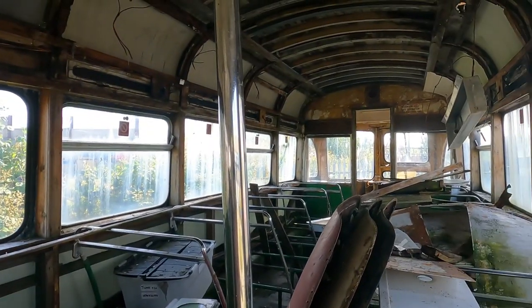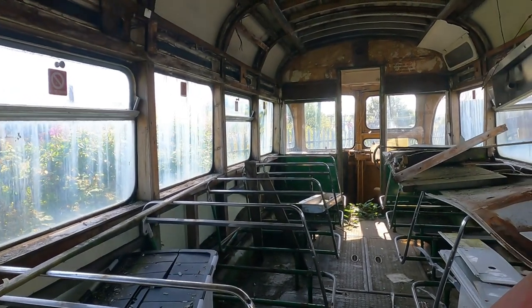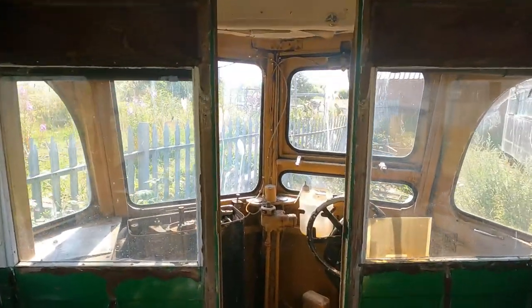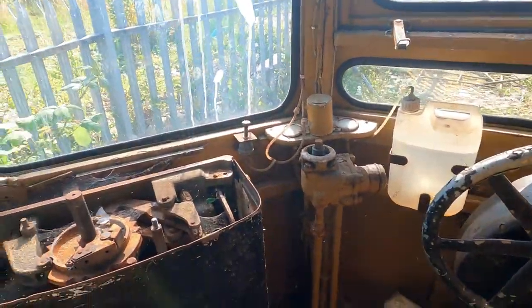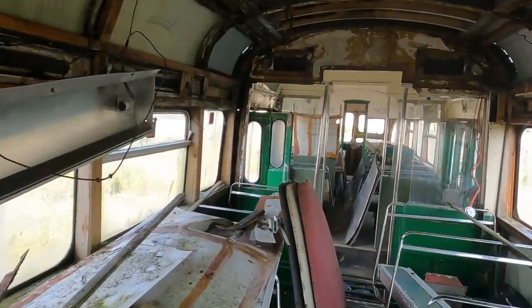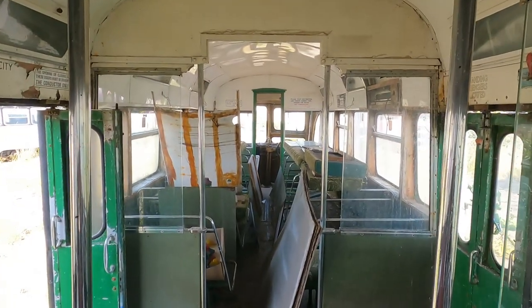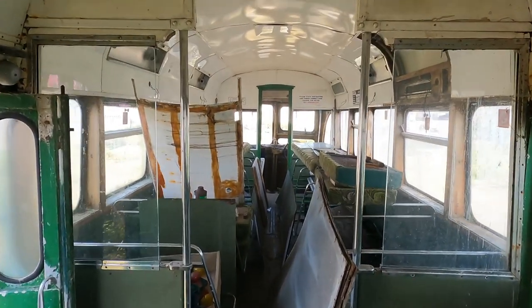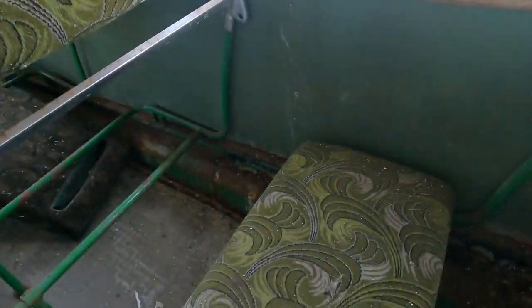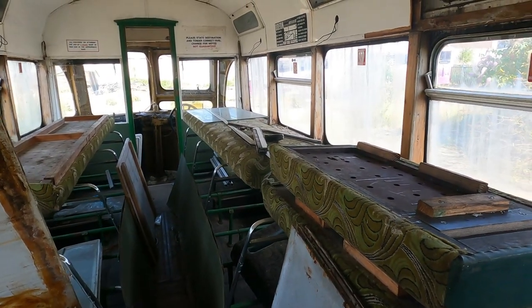Oh, this is an old one. It's been a long time since I've been on a tram that looks like this. That's the front of the tram. And because obviously you couldn't turn them around on the tracks, there's also a driver's part at the other end as well. Look at the pattern on the seat — this is old. I remember going on a tram like this when I was very little.